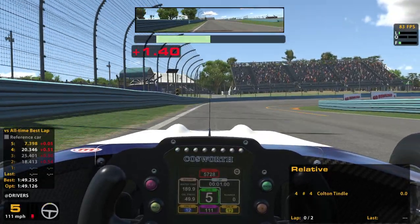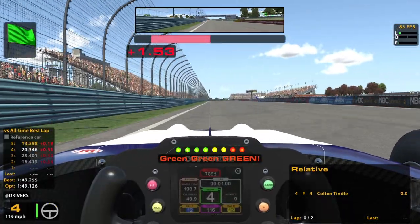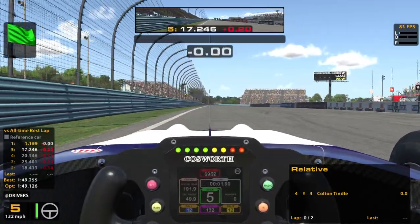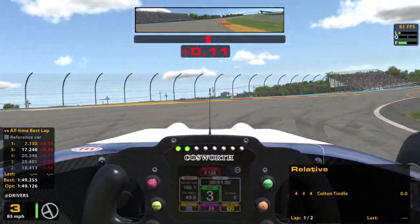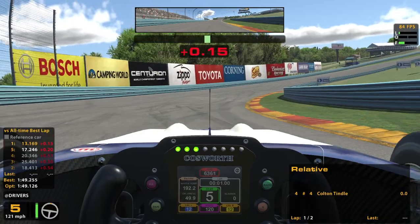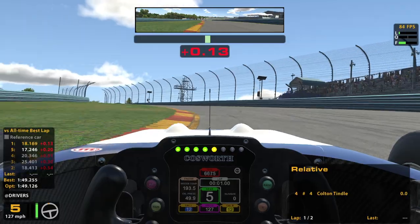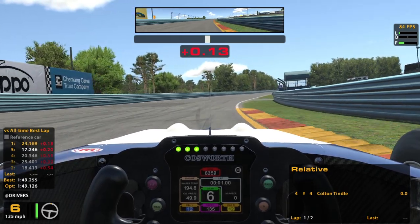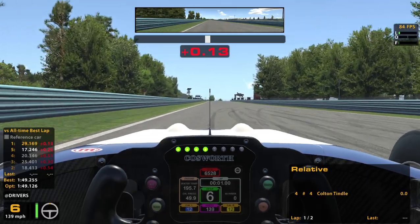We're coming up on our first qualifying lap. Hopefully I'll be able to hit my marks. Here comes your first timed lap. You can't go wide there anymore — you'll get an off-track. That's the difference with the new Watkins Glen. Even though it's still paved out there, you can't go out there without getting an off-track, especially during qualifying.